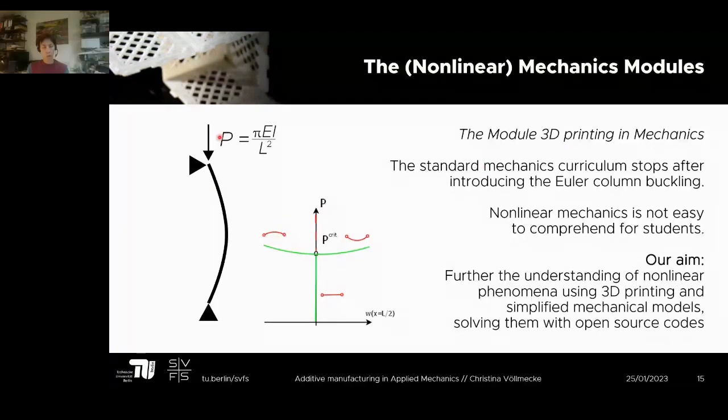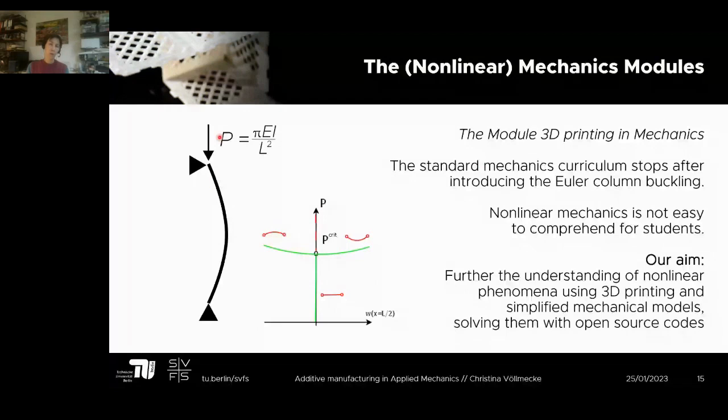For a simple structure, post-buckling may be relatively easy for students to understand, but for more complex structures it's quite difficult. 3D printing offers the opportunity to grasp this behavior and develop understanding of nonlinear phenomena beyond buckling using simplified mechanical models. We also have an open-source tool to determine forces, available for download from GitHub, so students can easily solve structural problems. The module is not compulsory and is open to both bachelor and master students working in small group projects.